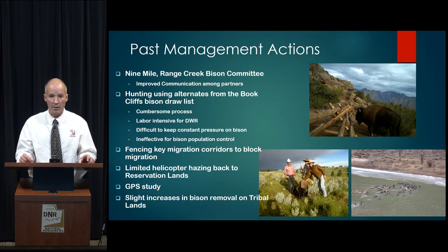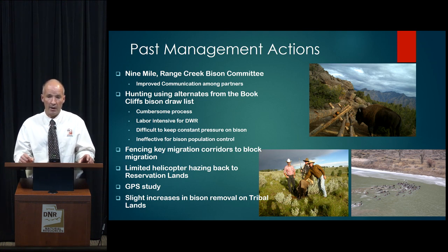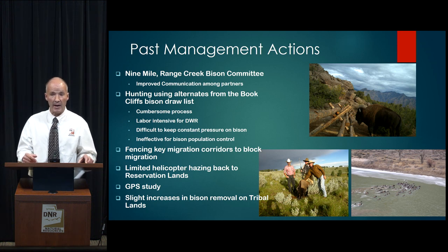In the past, we've done a number of measures to try to control this population. The Wildlife Board mandated the Nine Mile Range Creek Bison Committee, formed a number of years ago. It's a diverse group representing the Ute Tribe, the Museum of Natural History, the state of Utah, and public land grazers and private landowners. We didn't agree on everything, but one solid outcome was very improved communication among all partners. This recommendation we're presenting today is a product of this committee, though not everyone agreed on it.